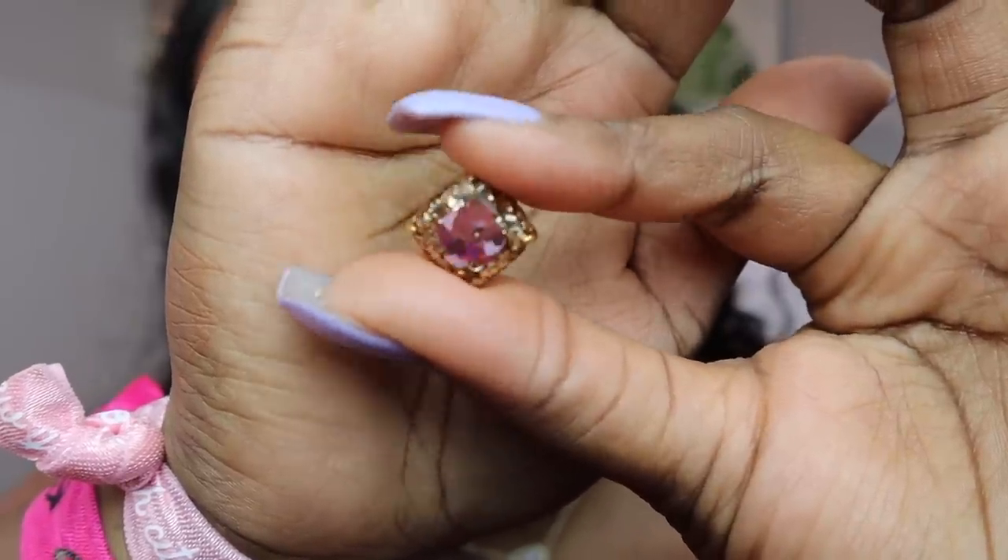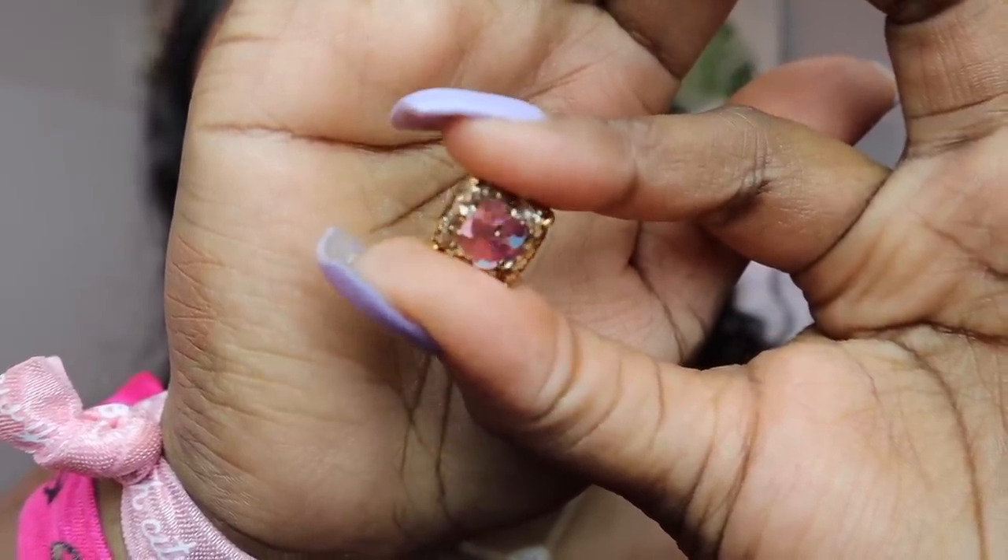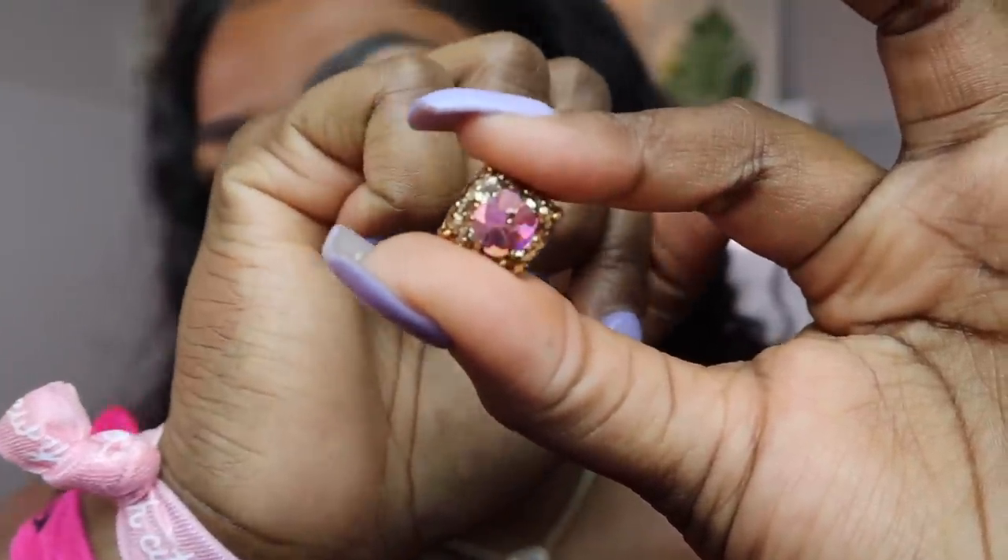I got these earrings from Kate Spade for the Valentine's Day collection — oh my goodness, this is the cutest thing ever! I always get these big chunky Kate Spade earrings, but this one is by far the cutest I've ever seen with the little Valentine's Day hearts in there.